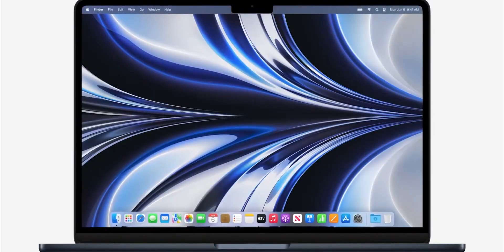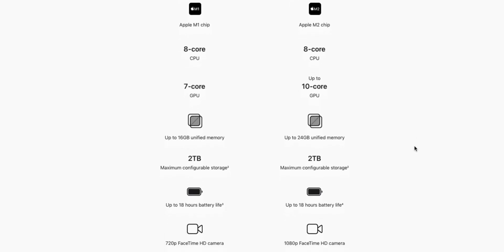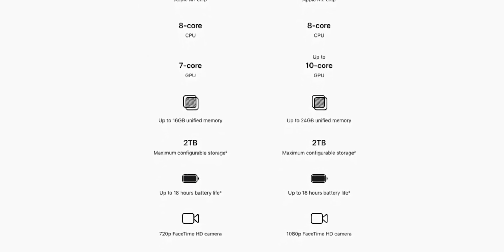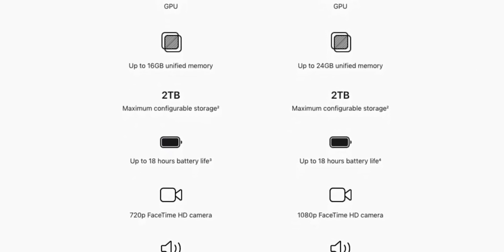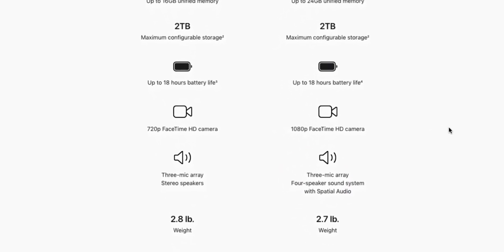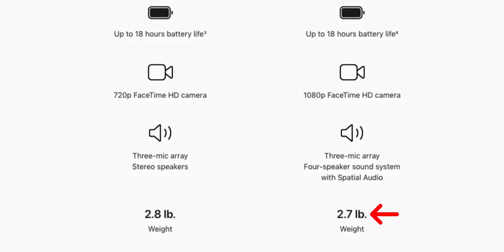You get smaller bezels translating to an extra 0.3 inches of screen real estate — not a lot, but every inch matters. You also have up to a 10-core GPU, which exceeds the M1's cap of 7 cores, and up to 24GB of unified memory as opposed to 16GB on the M1 chip. You also get a new 1080p webcam on the M2 MacBook Air, in contrast to the 720p webcam on the M1. The M2 MacBook Air also has a new sound system with 4 speakers instead of 2, and despite all these additions, it comes in slightly lighter at 2.7 pounds rather than 2.8 pounds.